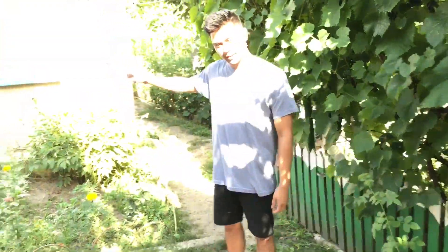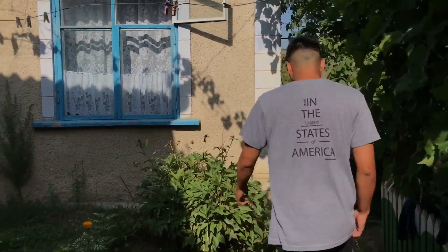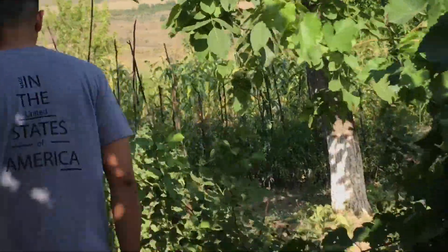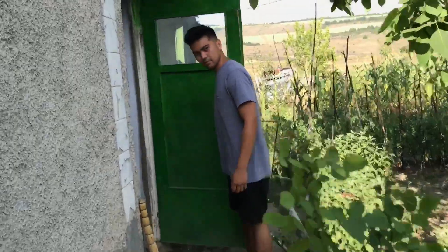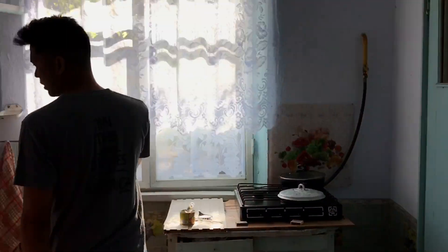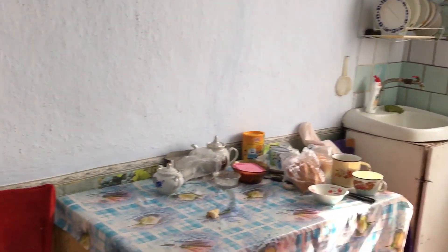This is the bucateria, which means kitchen. This is where I make the food — it's detached from the main house, so you have to go outside to get here. It's kind of like a sunroom. Pretty tiny — you've got a stove over here, a sink over here, and a fridge over here. No microwave, no oven, just a basic kitchen. This is where I eat breakfast, lunch, and dinner, and my host friend sits here with me and we just talk over food.